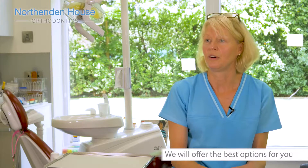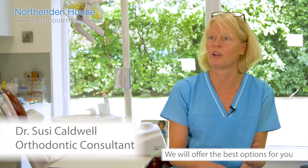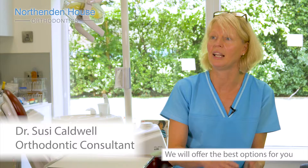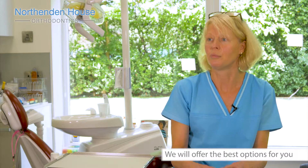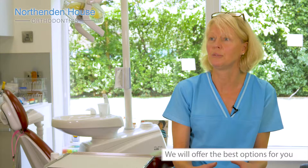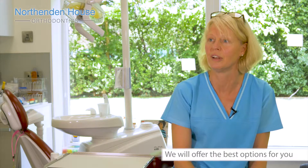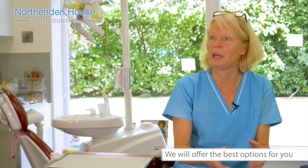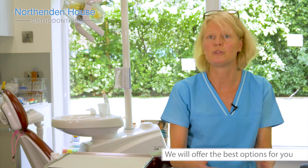At the practice we offer a full range of both removable types of appliances, such as Invisalign, and also fixed appliances. Depending on how you present, what the arrangement of your teeth is, and what your intended outcome for yourself is, the solution will be one of those three types of appliances.